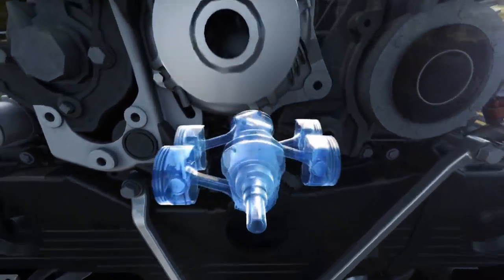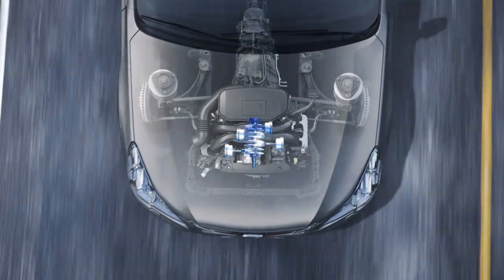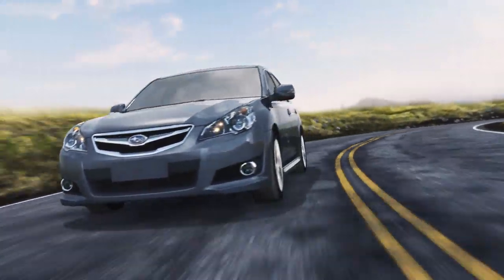Finally, we take advantage of this naturally balanced layout to align the engine symmetrically in the chassis for weight distribution that's more even and agility that makes driving even more dynamic.